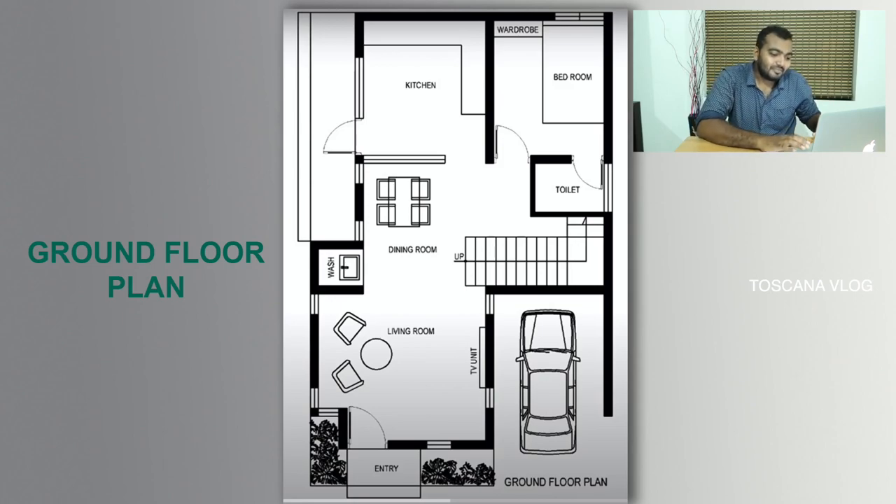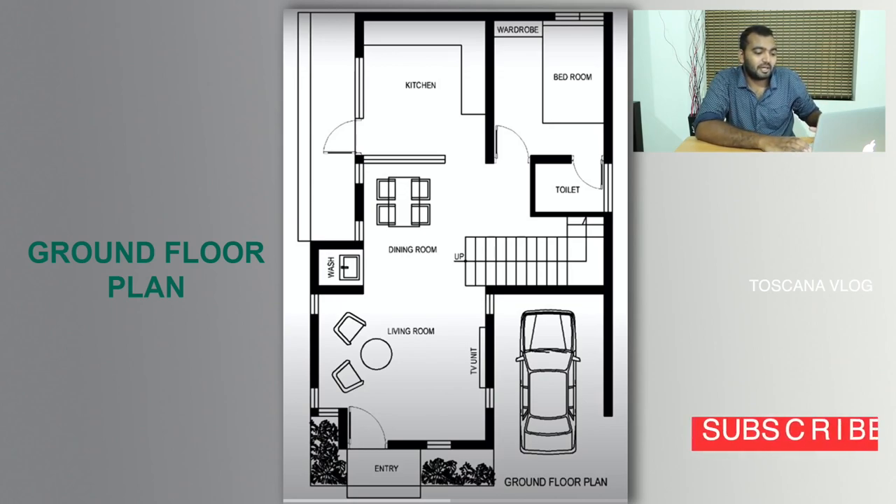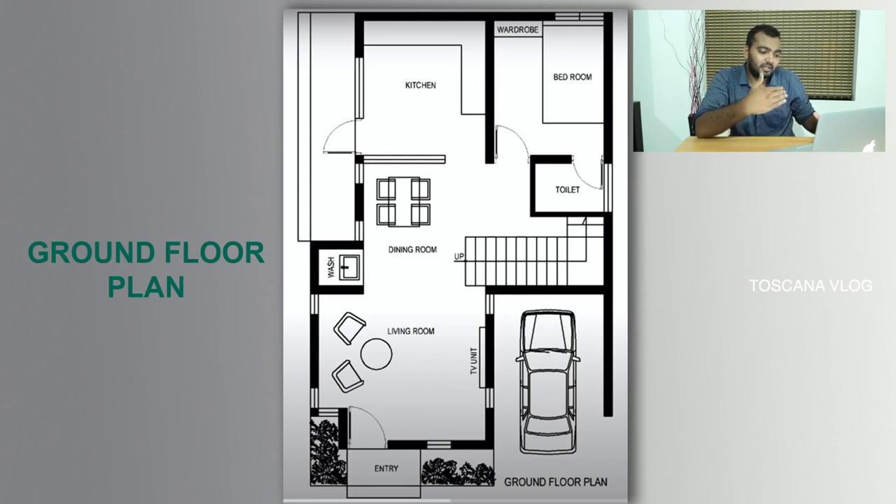Let's talk about the details. If you want to see the ground floor — the room is at the bottom. The room is in the seat of the room. There is a porch.